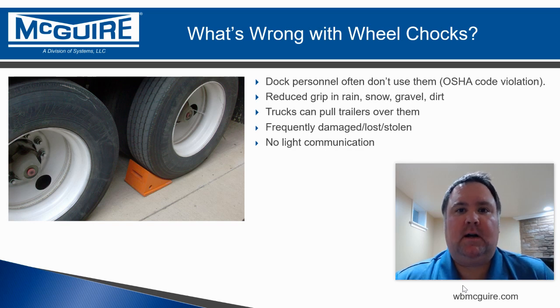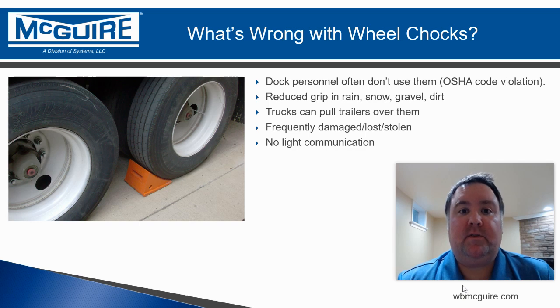In the future, watch for more videos coming up about the solutions to the problem of forklift fall-through, particularly vehicle restraints. Until next time, please stay safe.